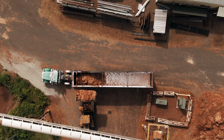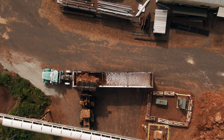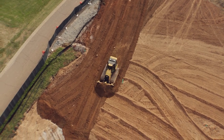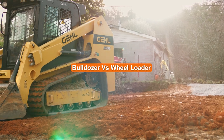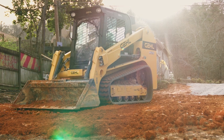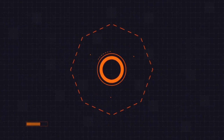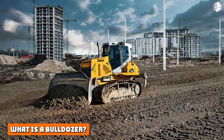Deciding between a bulldozer and a wheel loader is sometimes a tough call. Both machines provide capable material handling, but they have some key differences. As a result, the type of project you're working on will determine which piece of equipment you should choose. In this video, we talk about what bulldozers and wheel loaders are, the key differences between each machine, and how to determine which one you should choose for your project.